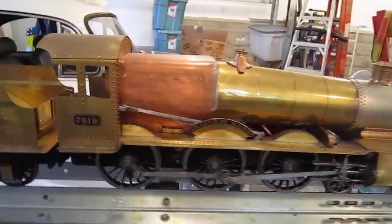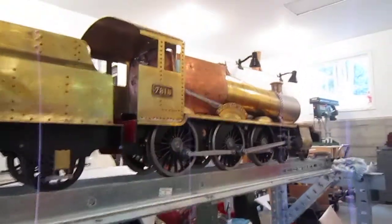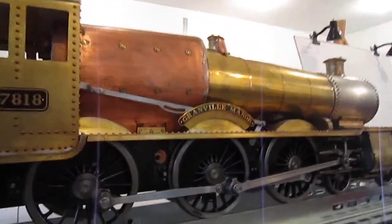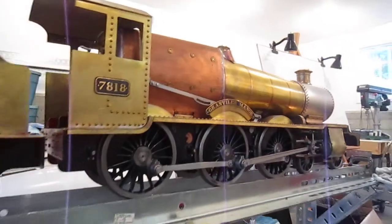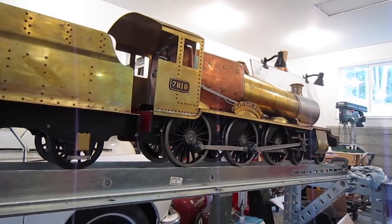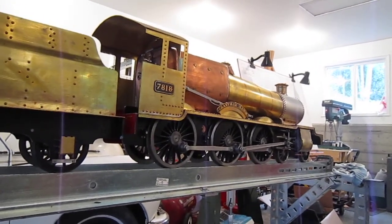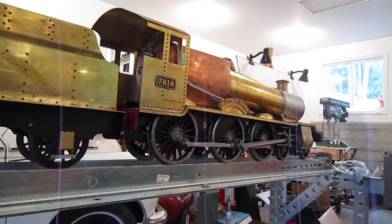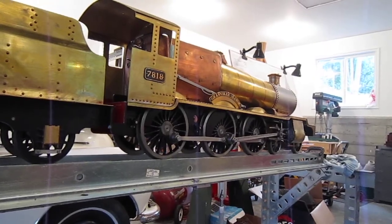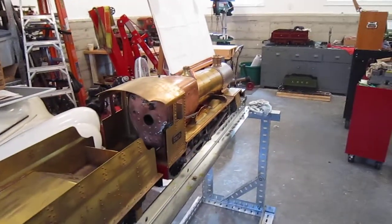One thing that plagued the manor class was they were known for being poor steamers. In 1951, 7818 Granville Manor, which is the model depicted here, went to Swindon's test team. Under Sam Ell, it was found that only minor changes were needed to significantly improve the manor's performance: a smaller blast pipe tip, a longer narrow chimney with a reduced choke, and an increase in the airspace in the fire grate.